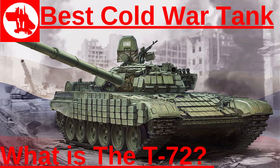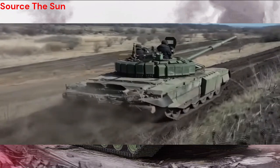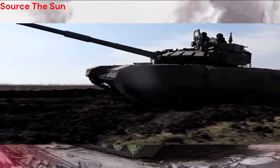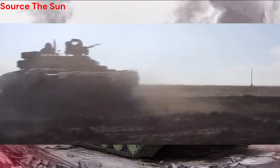The T-72, born in the Soviet Union, is a true workhorse of armored forces. With a design that has stood the test of time, this battle tank has left an enduring impact on military operations worldwide. Join us as we explore the evolution, features, and historical significance of the T-72.